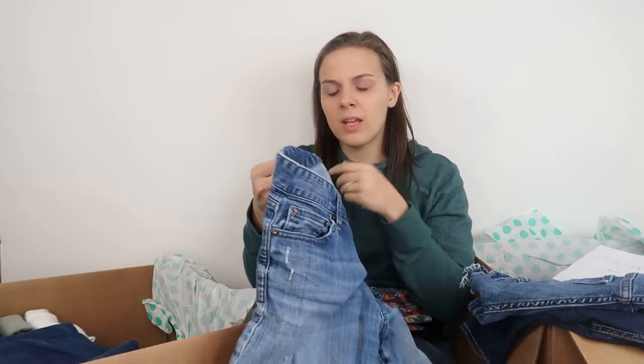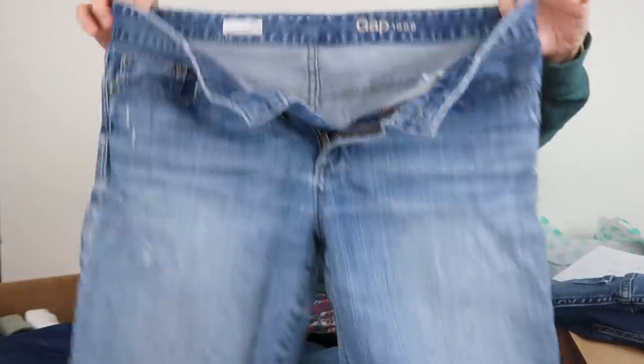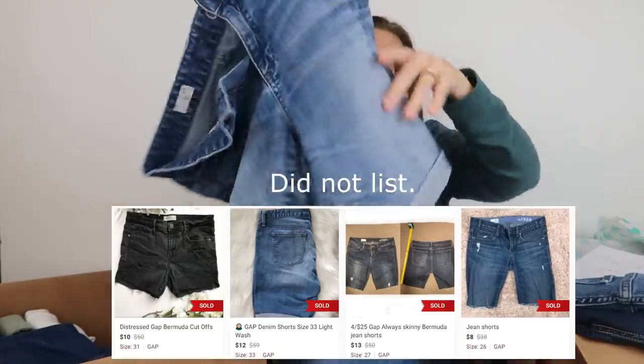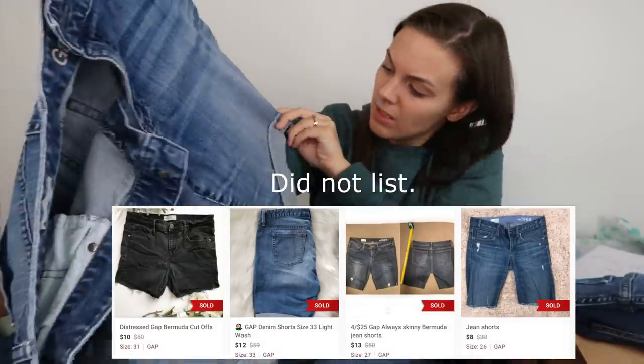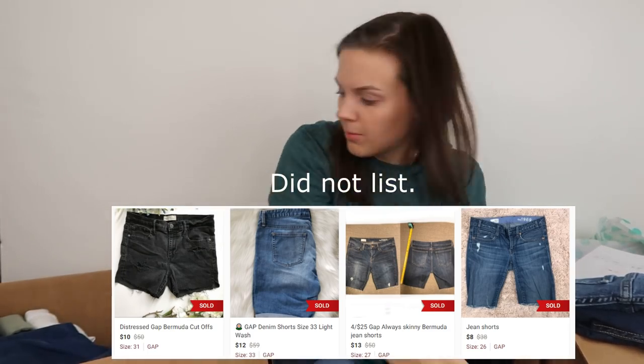Next, it's a Gap — the Skinny Bermuda style, size 30 regular. There are some stains, though I think they'd probably come out in the wash. That is why these are in the DIY denim box.